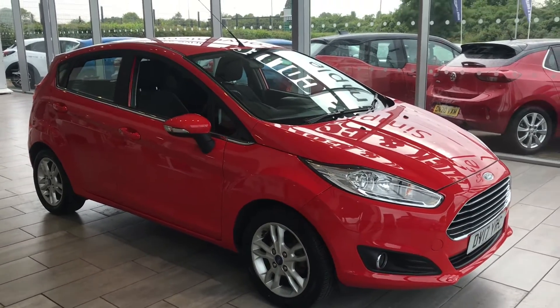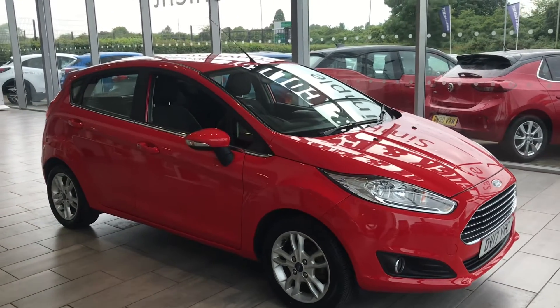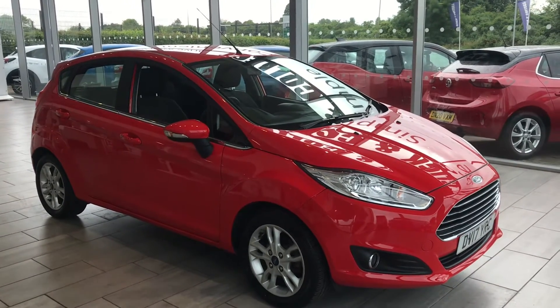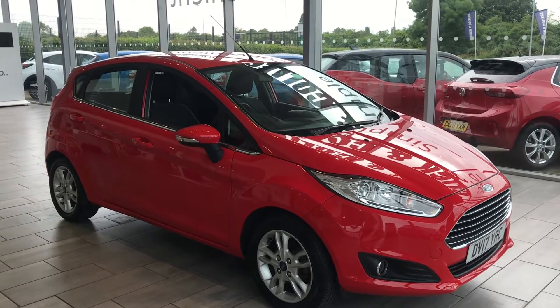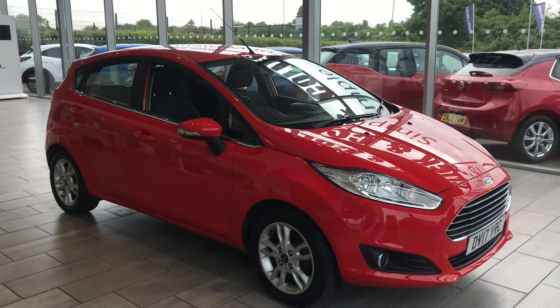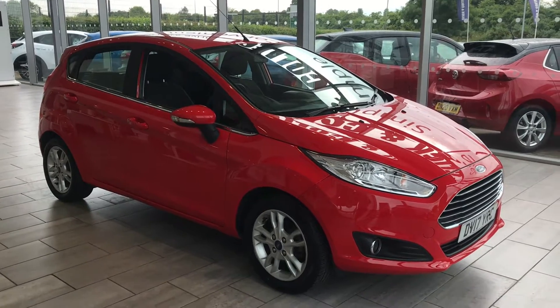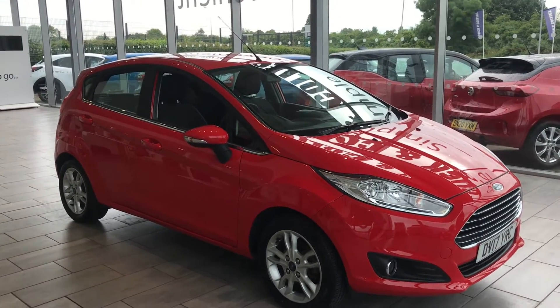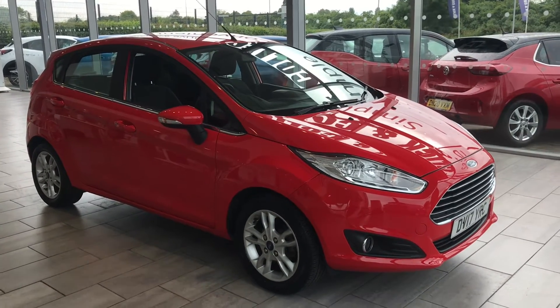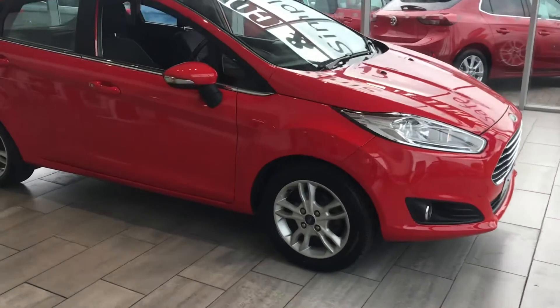So what a buy this is — do not miss out on it. Get on our website, find the vehicle, click the reserve button and the vehicle is yours. It will then be reserved for 48 hours, giving you enough time to make sure it is the car for you. If it's not, it's not a problem — we will fully refund the money back to you. So let's have a look around this car for you.